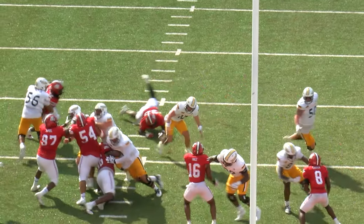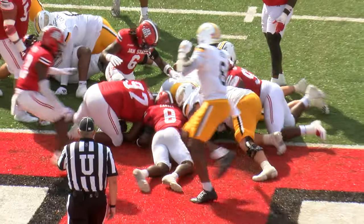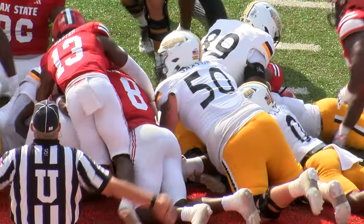Man in motion, White loses the ball — it goes forward and at the goal line it is covered up. Who's got it?